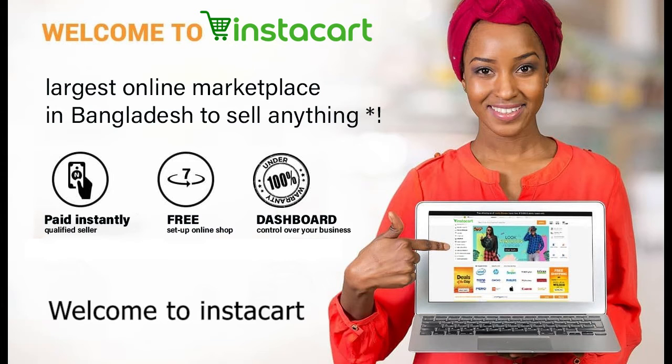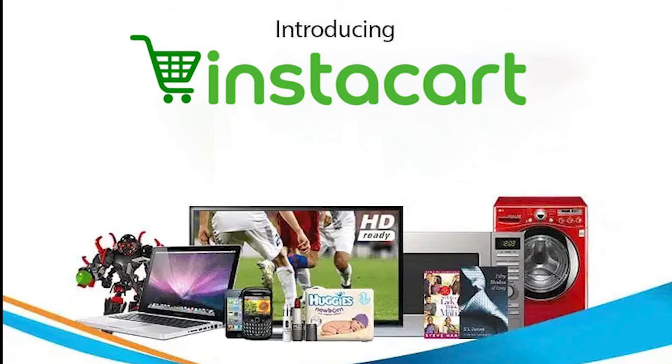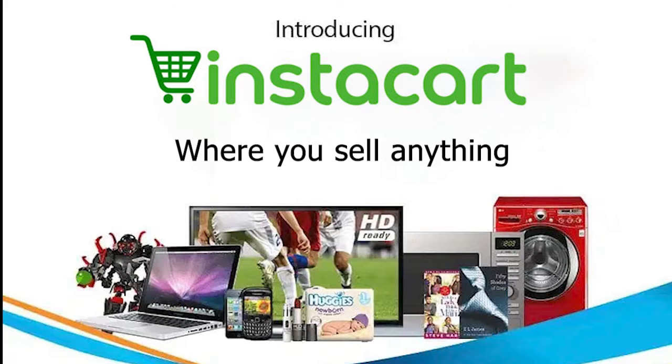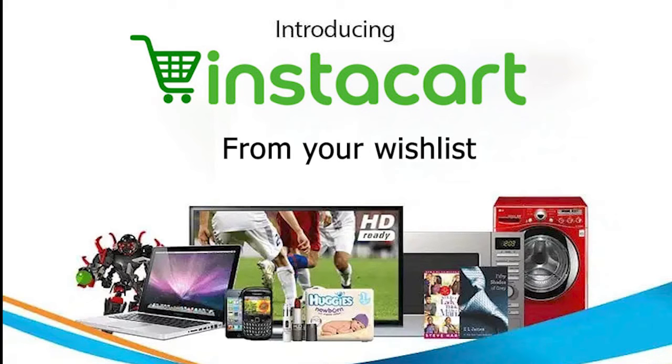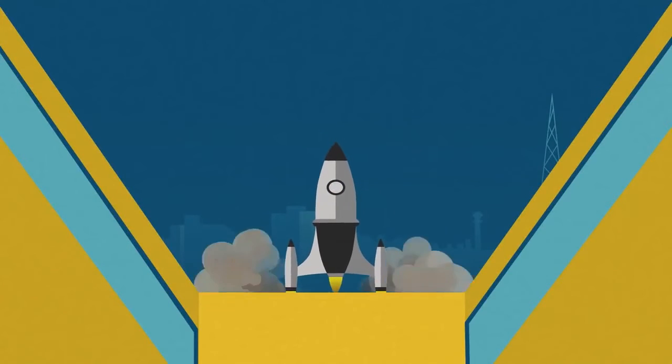Welcome to Instacart — the largest online marketplace in Bangladesh where you can sell anything from your wish list. Are you waiting for the one spark that can take your business to greater heights?